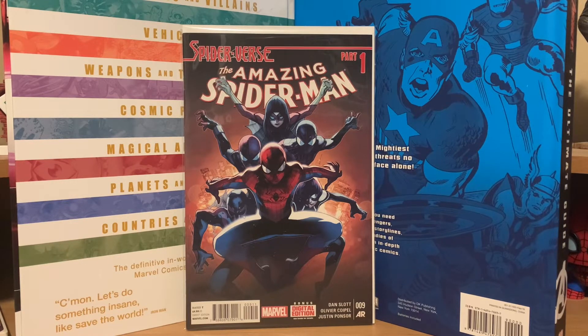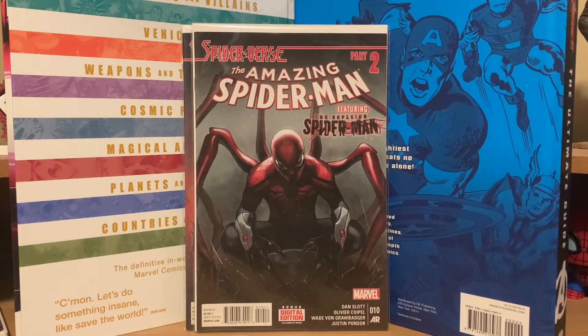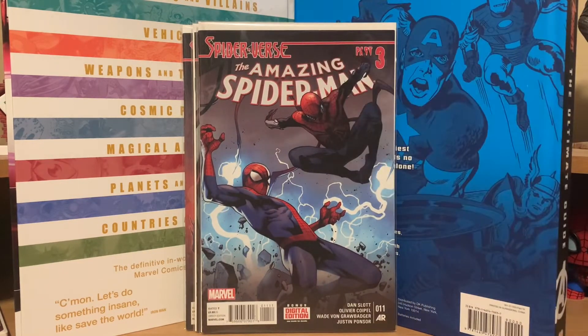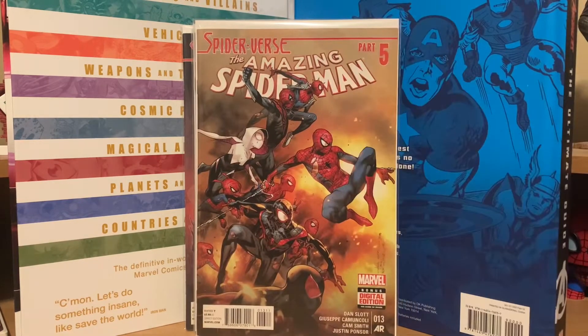These first books are the Spider-Verse storyline from Amazing Spider-Man. I picked all these up for two dollars a piece — Amazing Spider-Man number 9 (part one), number 10 (part two), number 11 (part three), number 12 (part four), and number 13 (part five). I was really happy to pick those up.